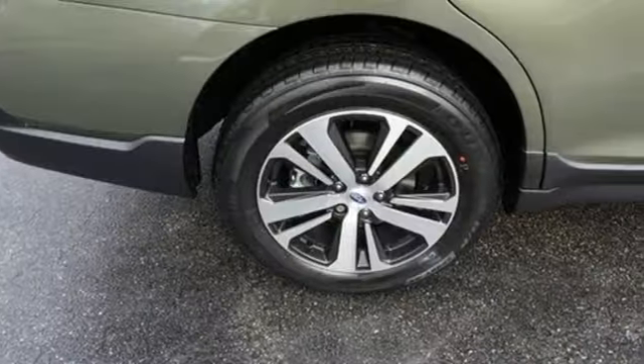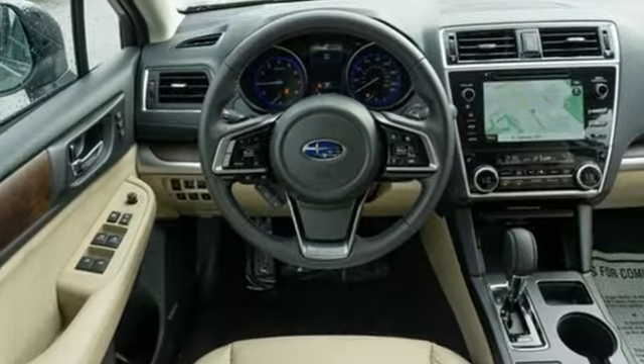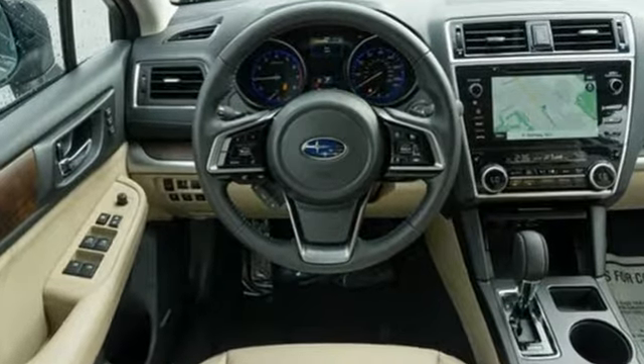Live the life you love and love your Subaru. Someone is going to drive this fantastic vehicle off the lot — it should be you. Test drive it today.